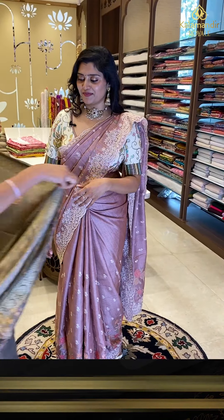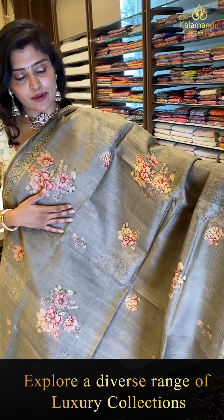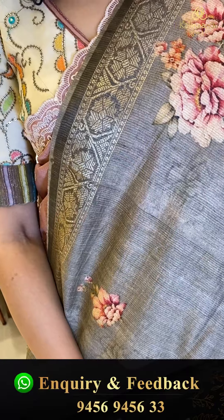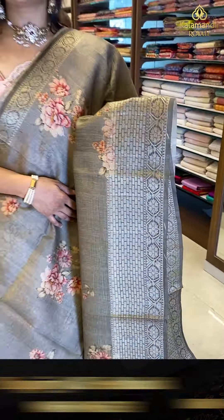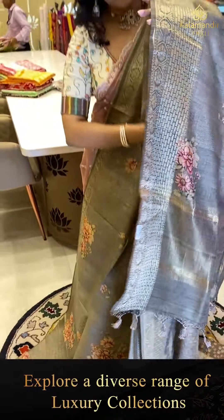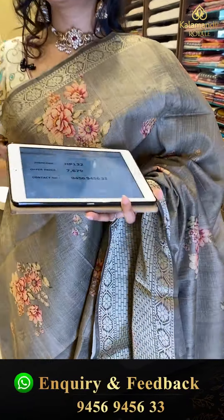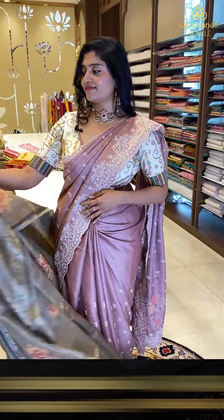Next saree: another ash color saree with all-over deshiro floral print, single florals and bunches throughout. The top border is two inches with florals, and the bottom border is four to five inches with deshiro print and florals. Golden zari runs through the saree, and the blouse comes with small print and borders. Code HP132, offer price ₹7,679.